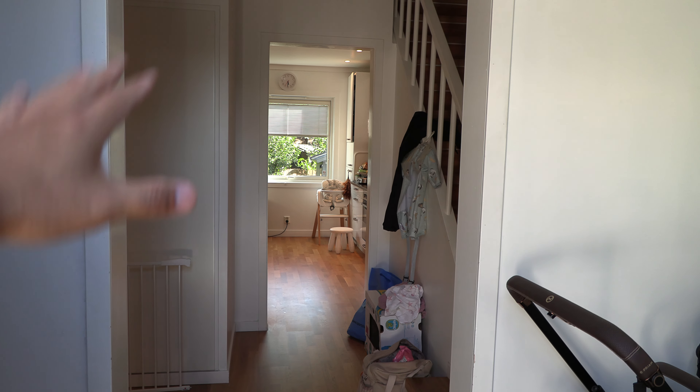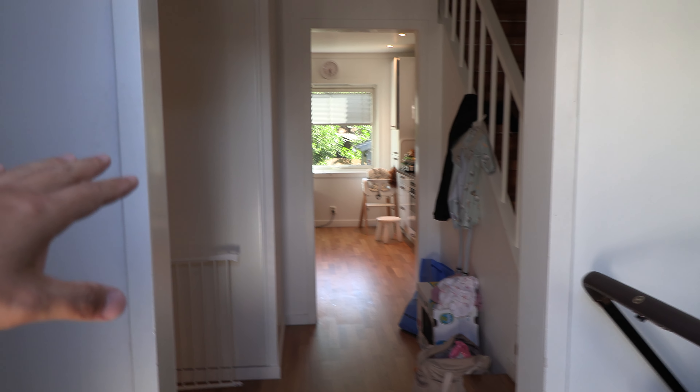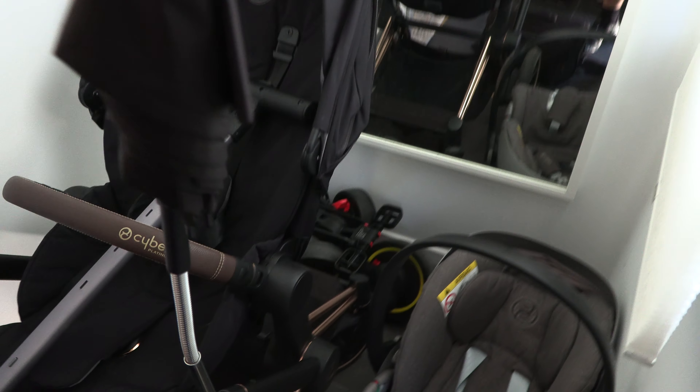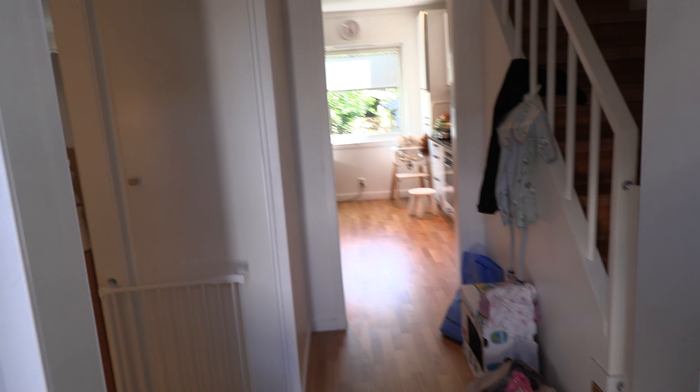I'd just be showing you guys a freaking big mess right now, so that's why I don't want to show you guys. Because once you get a baby, the house gets bombed, man — freaking bombed. But we have a nice entrance here. We can put our Cybex stuff here, and there's a mirror over there. We have the stroller and bike stuff here. Like I said, 120 square meters. Each floor is roughly 40 square meters.